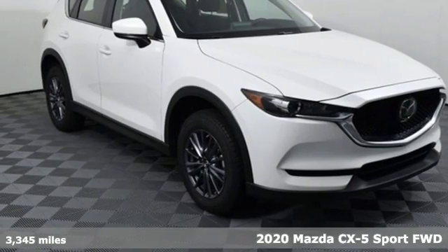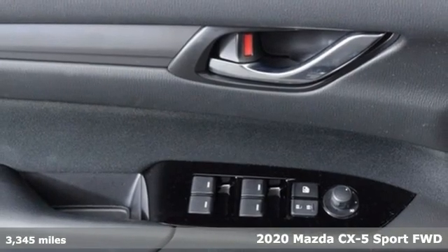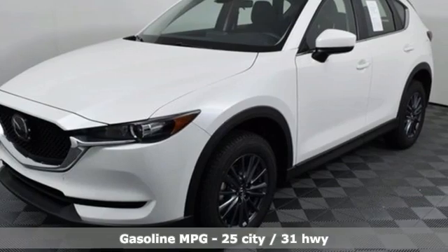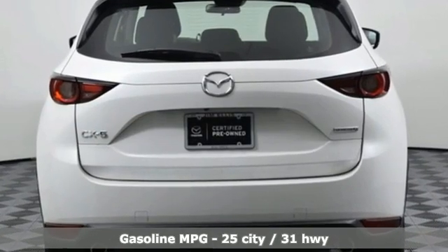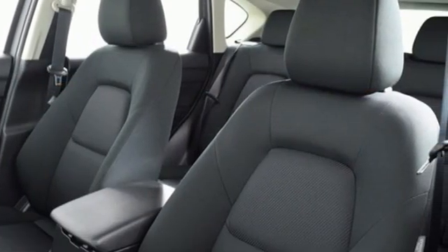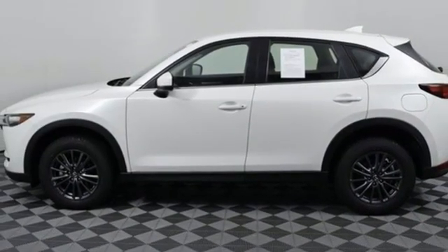Here's a 2020 Mazda CX-5. For all the things that drive you, there's Mazda. Features include inline four-cylinder engine, manual tilting steering column, streaming audio, manual telescoping steering column, wireless phone connectivity, external memory control, pearl coat paint, push button start, and automatic transmission.